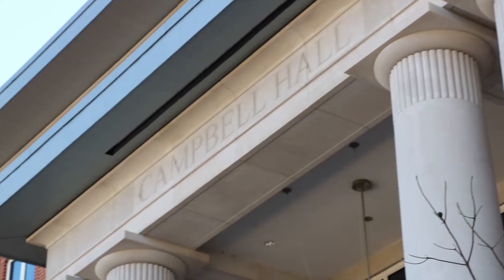Hi guys, my name is Kendall Sauter and I'm a pre-medicine and chemistry major here at West Liberty University. Today we're going to be checking out Campbell Hall, our health sciences building on campus.